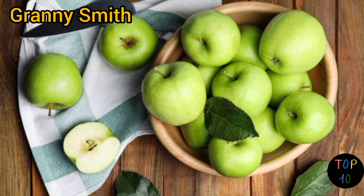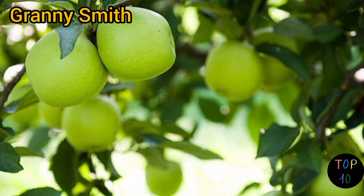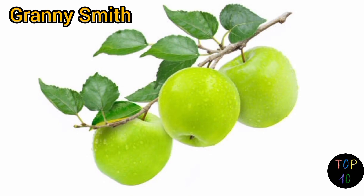The tartness of Granny Smith apples mellows slightly when cooked, making them versatile for both fresh eating and baking. Due to their high acidity, they are often used in pies, where their tartness balances the sweetness of the filling.